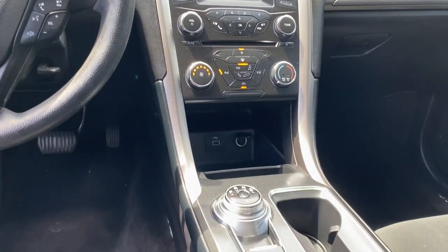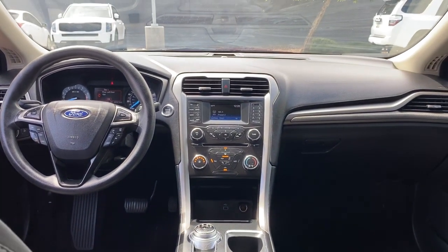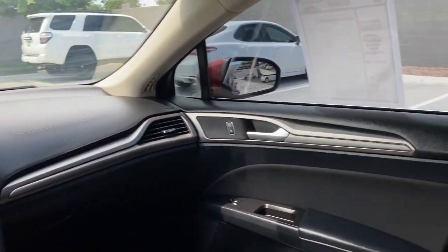Take control of the daily commute in smart style. This Ford Fusion is waiting, and our team is standing by to give you an outstanding test drive experience. Stop in today.